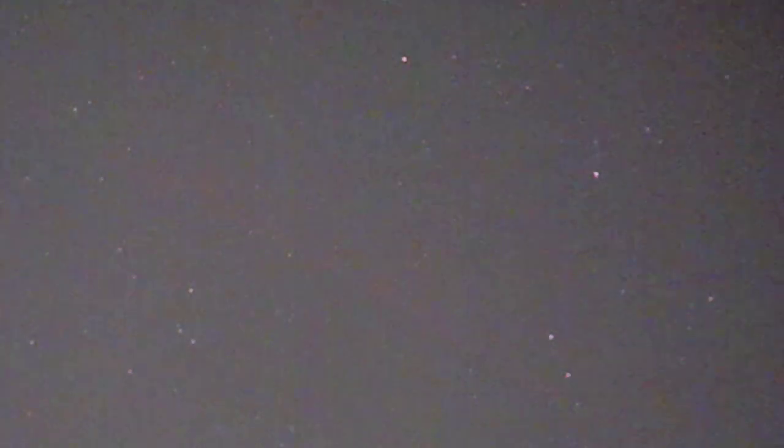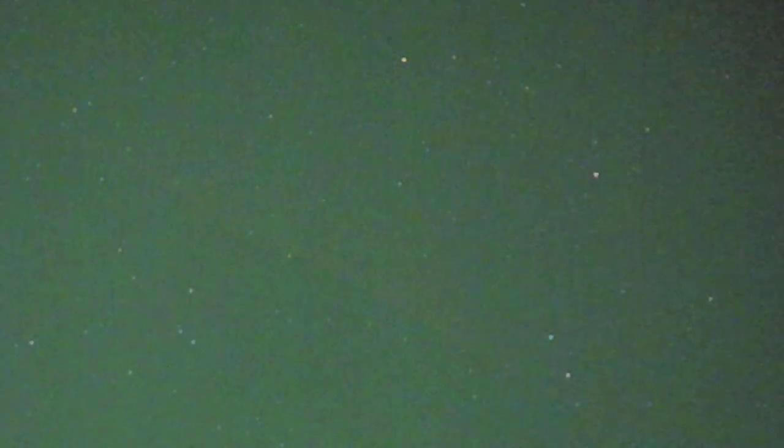For the next several minutes, the object continues to slowly make its way across this patch of sky, unnoticed by anyone, but right above their heads. These objects are in the sky above our heads all the time, day and night. We don't see them because they're hard to see, especially with the naked eye, and also because we don't look.